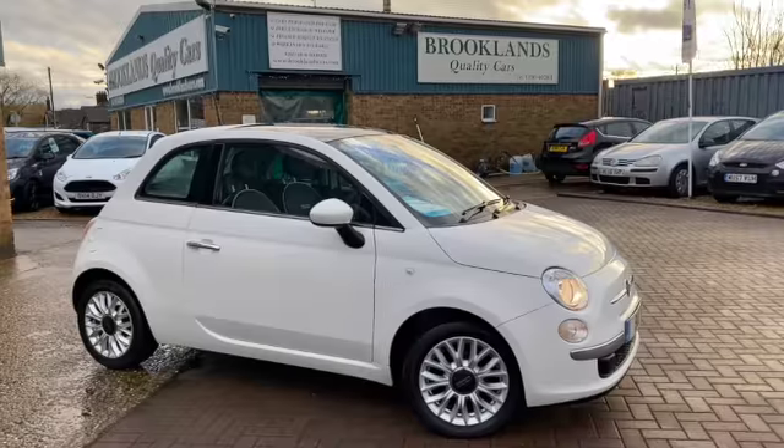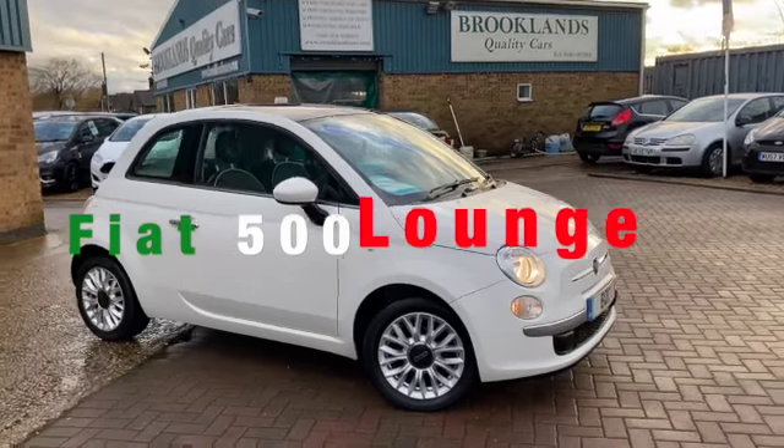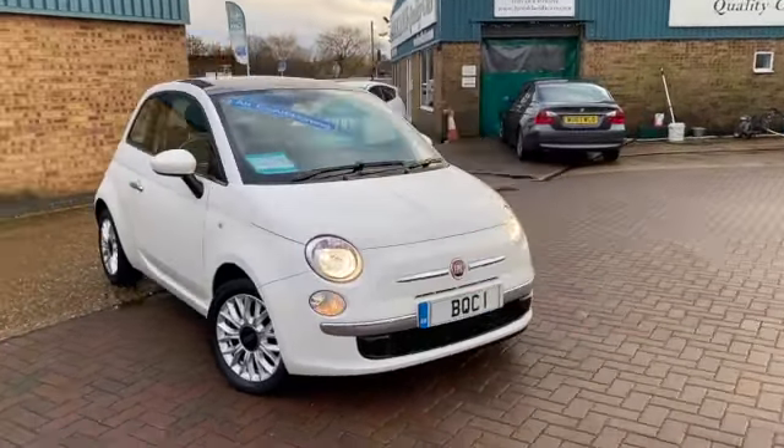Hi, welcome to Brooklands Quality Cars. I hope everybody's staying safe. Today we've got a Fiat 500 1.2 Lounge. This is a 2014 on a 14 plate.